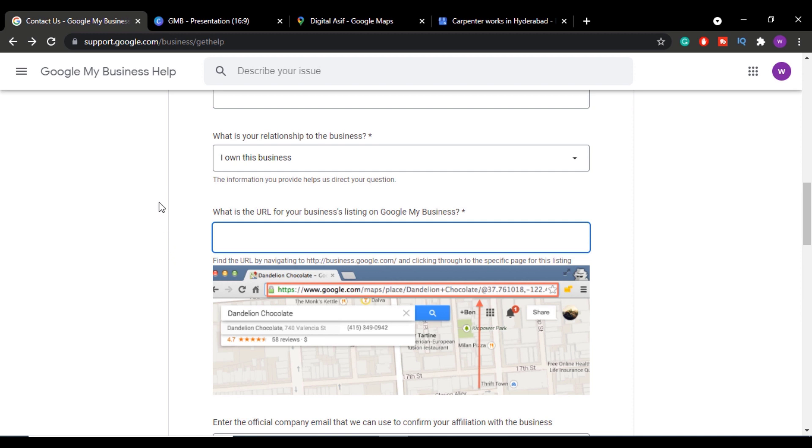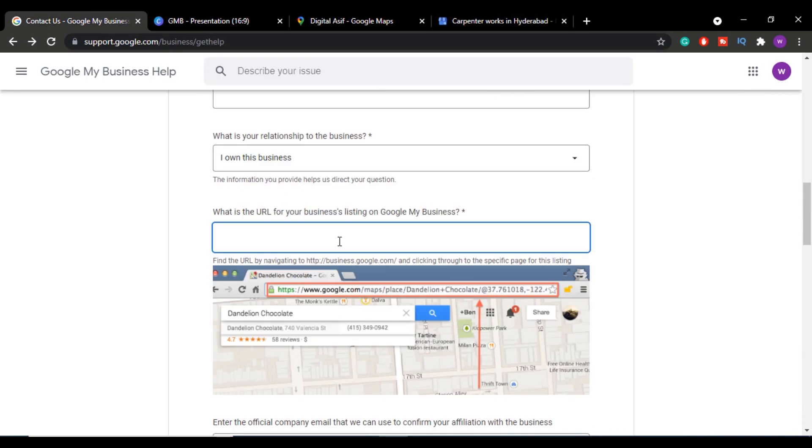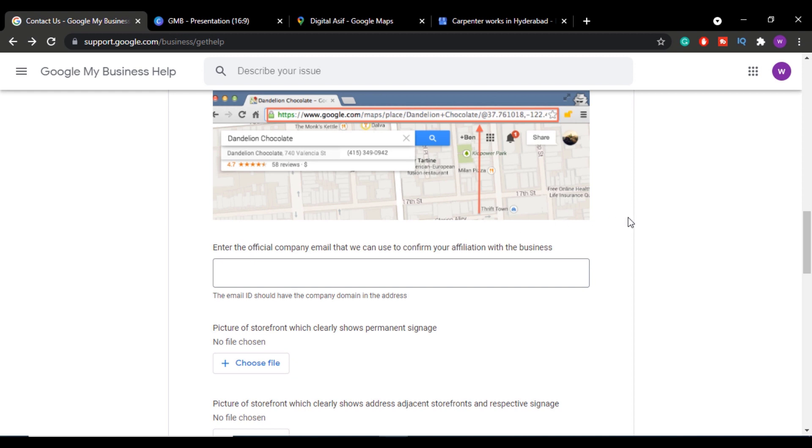In cases where people couldn't find the map URL because their listing wasn't verified and hadn't gone live, you can log in to your Google My Business dashboard and copy the dashboard URL and paste it there instead. If you're on mobile, use Google Chrome's desktop view to log in and get the dashboard URL.